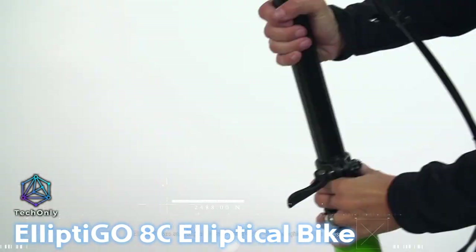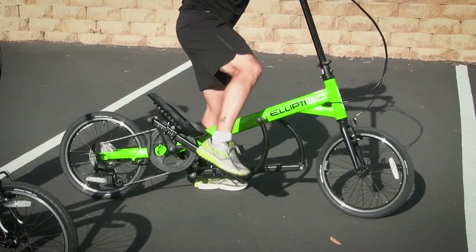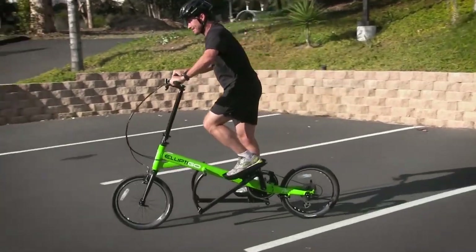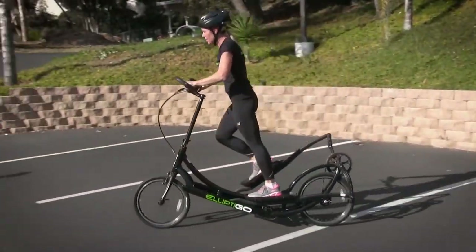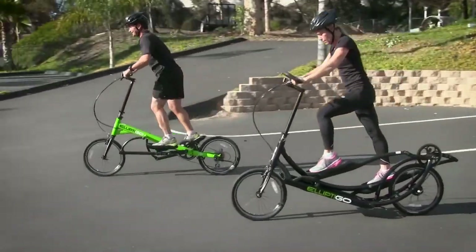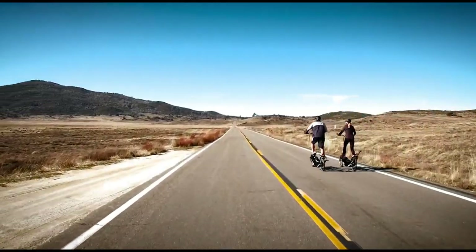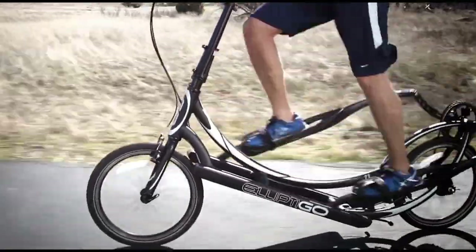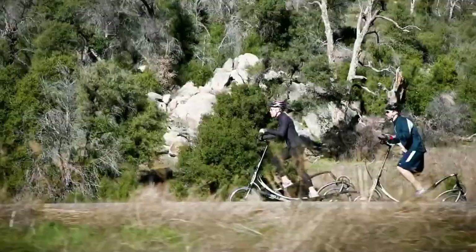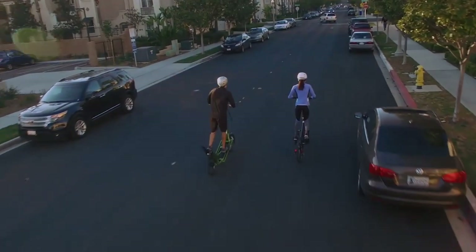Here is an innovative and unique piece of fitness equipment that combines the benefits of an elliptical trainer with the freedom and enjoyment of cycling outdoors. This outdoor elliptical bike provides a low-impact, full-body workout while offering a smooth and natural riding experience. It is equipped with multiple gears, enabling you to easily adjust the resistance level and tackle different terrains from flat roads to challenging inclines.